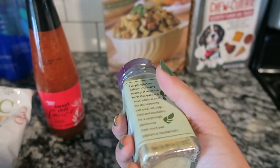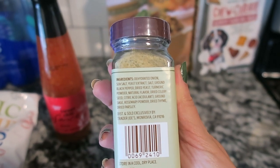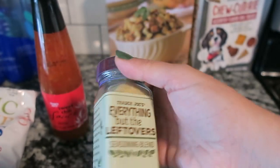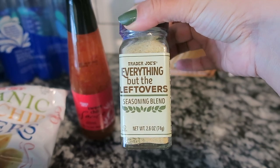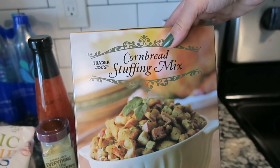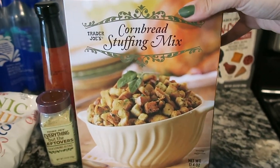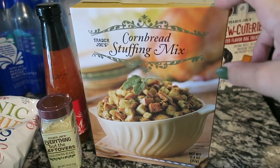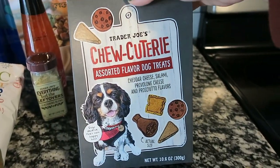I also got the everything but the leftovers seasoning blend — I've never tried this before. It's basically celery, garlic salt, onion, with some rosemary and dried thyme. Should be a very good seasoning. I also got the cornbread stuffing mix — I make a green bean casserole with chicken in the crock pot, so I always pick these up because they fly off the shelf. I'll probably grab another one next time.